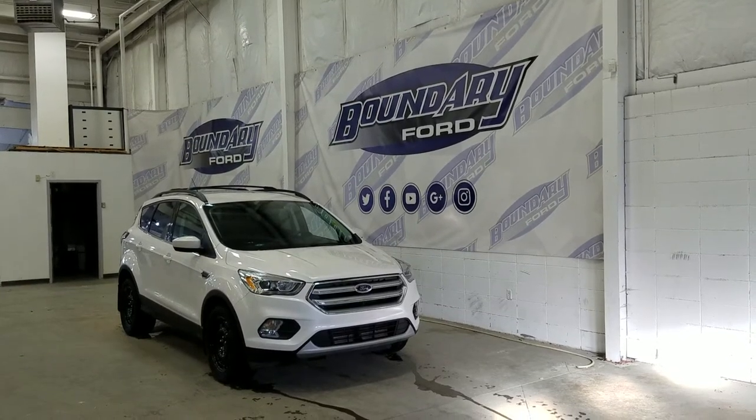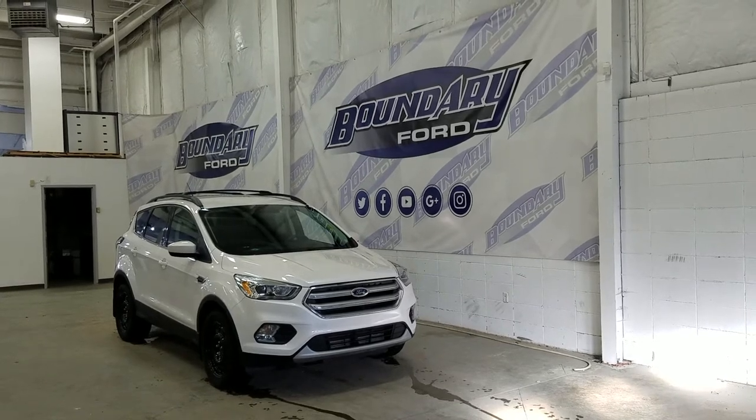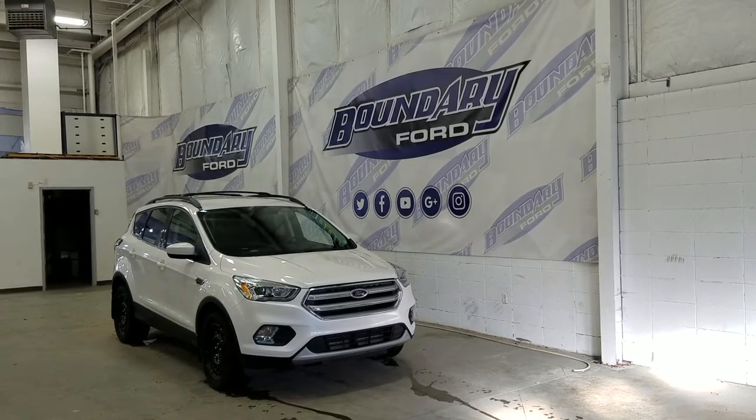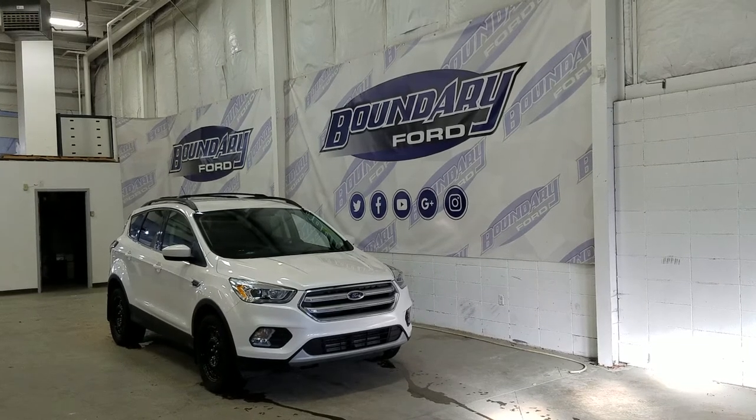Welcome to Boundary Ford, located at 2502 50th Avenue in the Lloydminster border city. Today we're checking out this beautiful pre-owned 2017 Ford Escape SE with a 201A package.